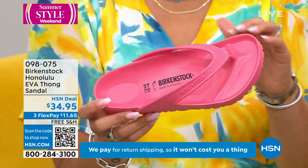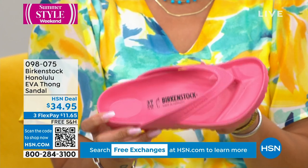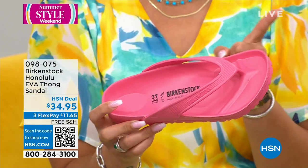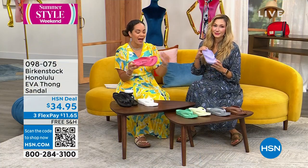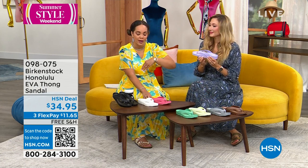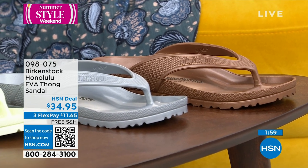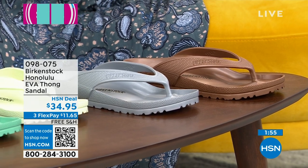Just a couple more minutes on this. If you want the watermelon, I only have a couple hundred left in that color. The metallic copper is also very limited. We'll walk you through sizing — it is European sizing, but we do convert the measurements to U.S. measurements when you order on HSN.com or give us a call.